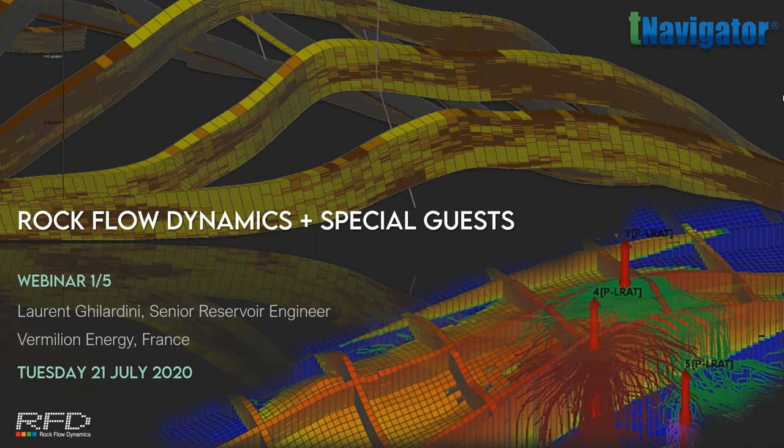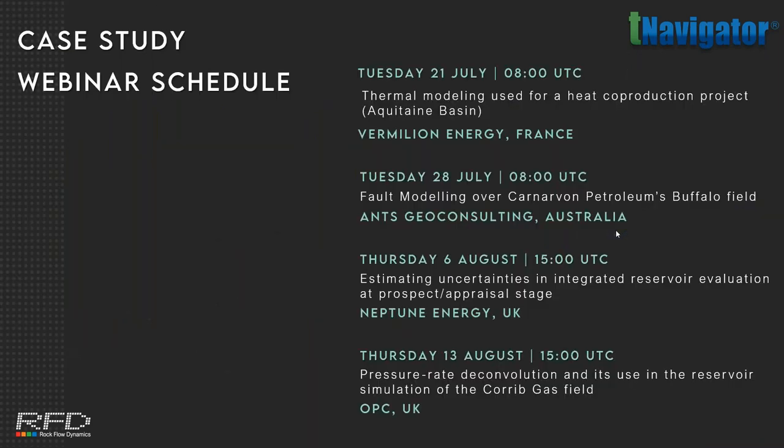Good morning everyone and thank you for joining us for this webinar. My name is Joanne from Rockflow Dynamics Europe team. For this series we are pleased to welcome some of our users from across the world to share their T-Navigator projects with you. Today you will hear from Laurent Pialardini, Senior VisWire Engineer at Vermilion Energy, joining us from France to present thermal modelling used for a heat co-production project.